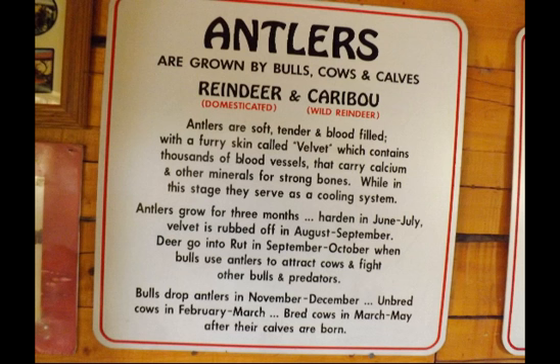Antlers grow for three months and harden in June and July. Velvet is rubbed off in August and September. They go into the rut in September and October, when the bulls use the antlers to attract the cows and fight other bulls.